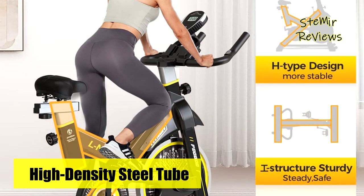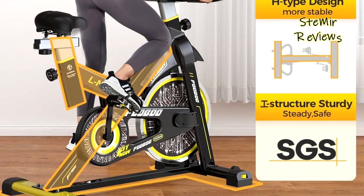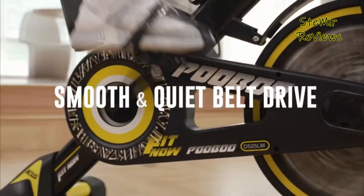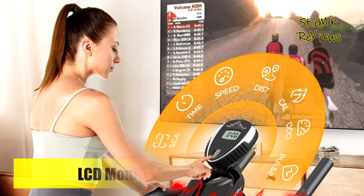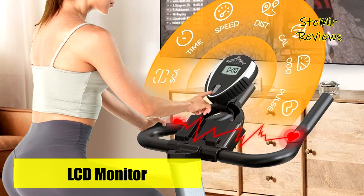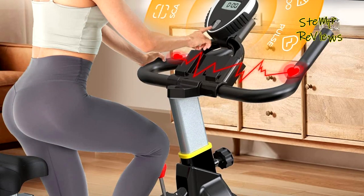The digital monitor will real-time track and record your exercise time, speed, distance, calories, and pulse, so that you can know your progress and adjust your exercise plan in time. Hand pulse handle with pre-assembled exercise monitor. Press the resistance bar to stop the flywheel immediately. The monitor holder can support a tablet, phones, and water bottle. Transport wheels help you easily move the exercise bike.